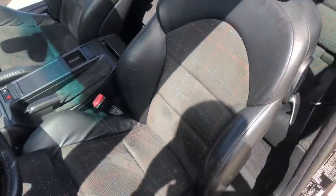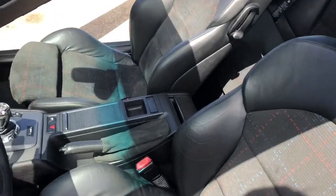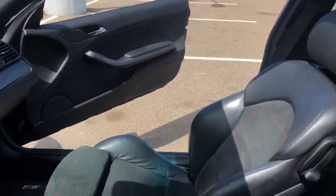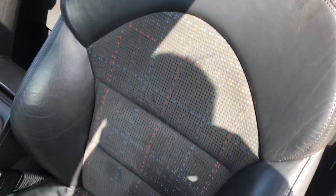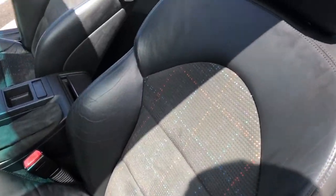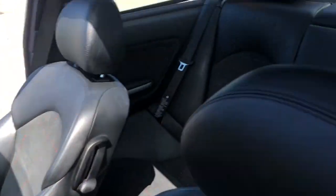This is the M cloth interior. I think these were limited to about 2% of production vehicles worldwide. It's very hard to replace or fix, and this has no scratches or stains or anything like that. The ones in the back here look nice too.